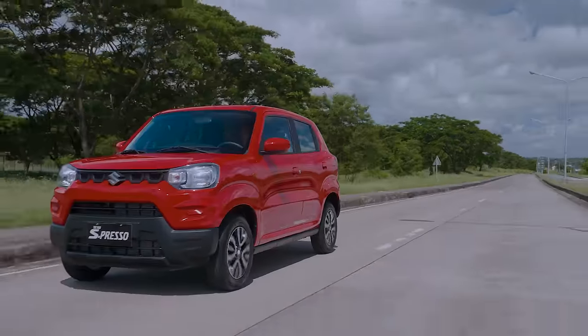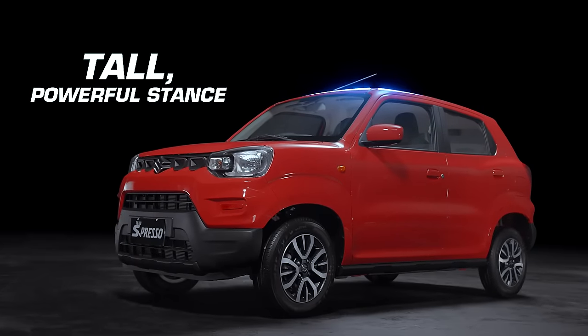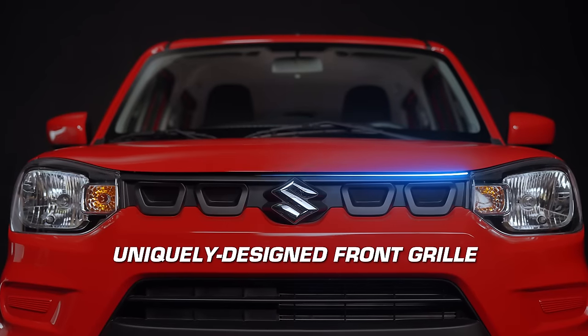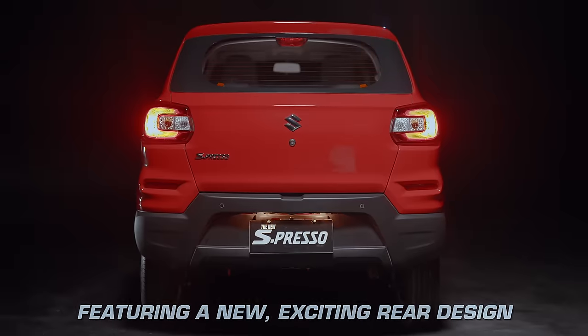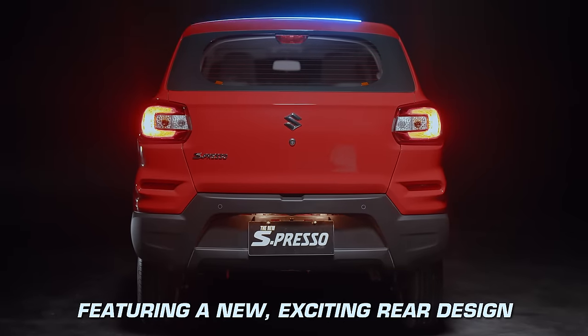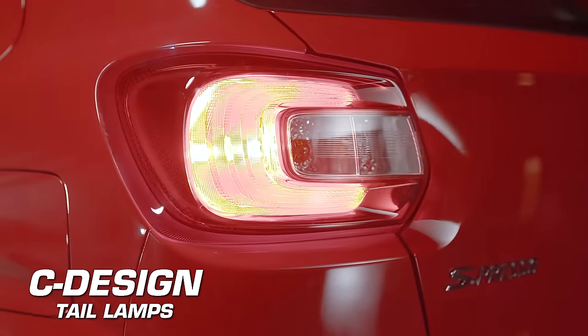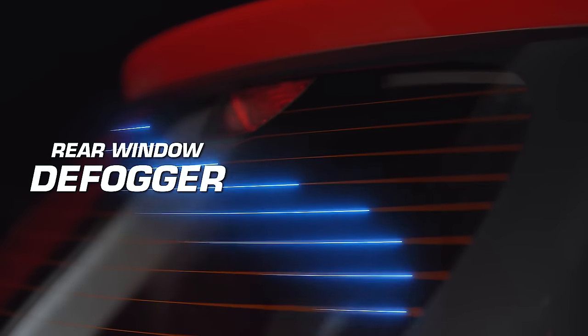Suzuki knows what it means to stand out. The new Espresso exudes a tall, powerful stance with high ground clearance, a unique and energetic front grille, and distinct headlamp design. The new Espresso also creates dynamic appeal with an updated backside, featuring the signature C-Design tail lamps, a new badge layout, and the presence of a rear window defogger.